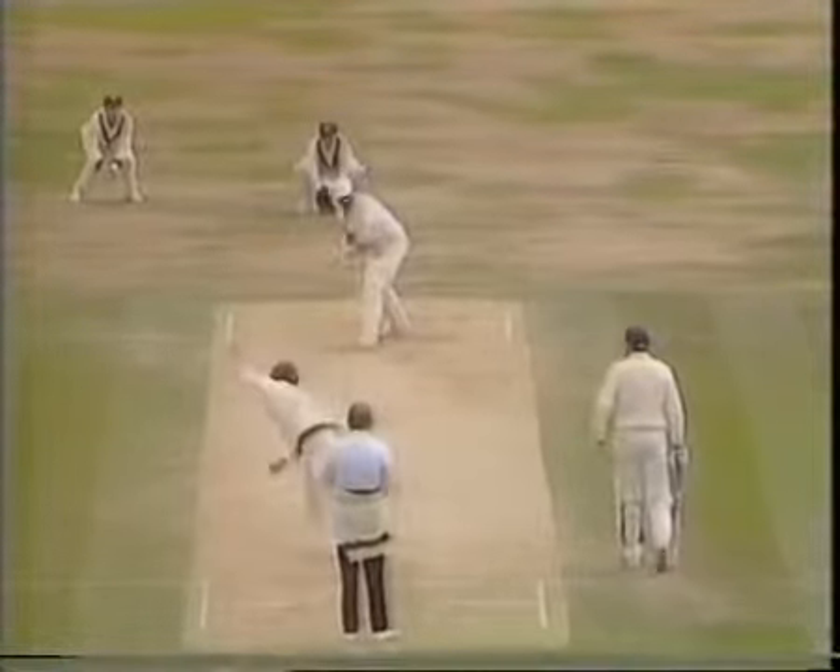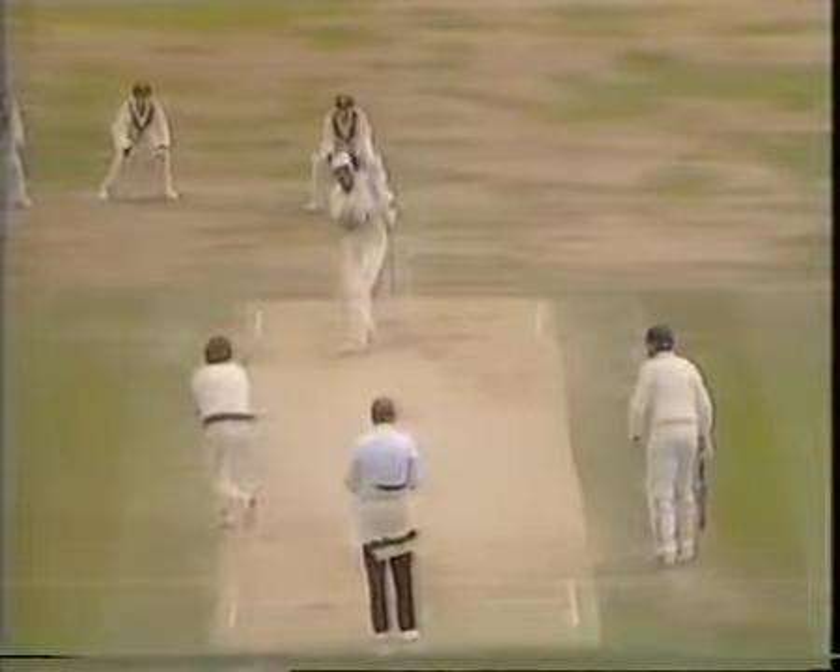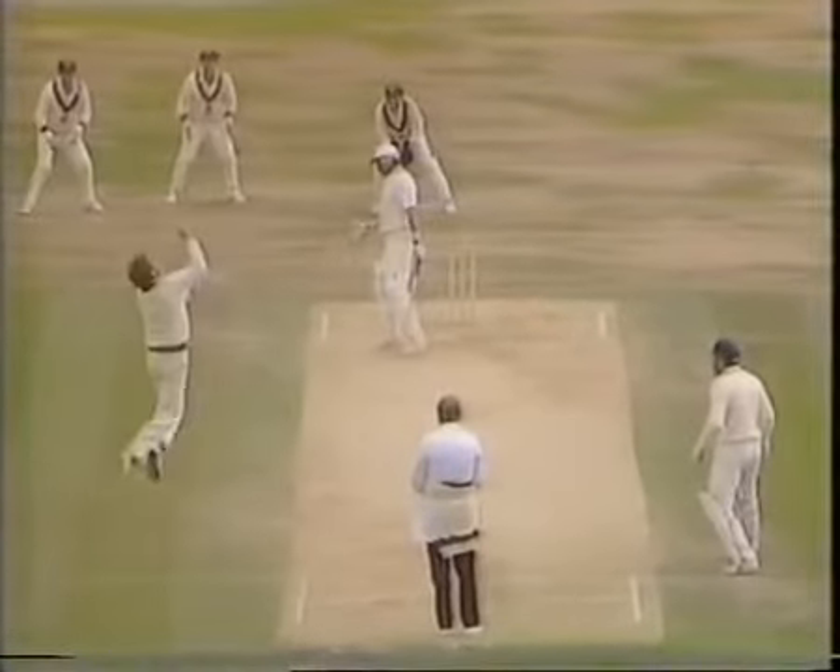Gooch driving at this — it's not a half volley, it just stops a little, and Terry Alderman picks up a comfortable catch coming back to him waist high.